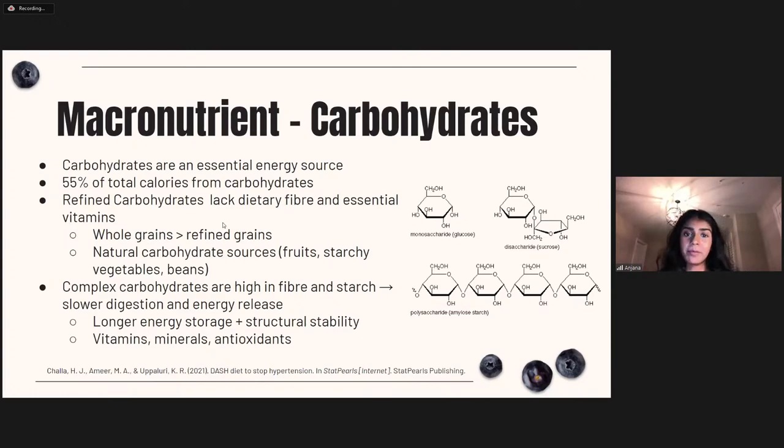Now let's dive into macronutrients and how they translate in this diet. Carbohydrates are an essential macronutrient and energy source. On the DASH diet, 55% of total calories come from carbohydrates, which falls within the recommended AMDR range of 45–65%. The key is to focus on complex carbs that are higher in fiber and starch, and especially avoid refined carbohydrates that lack dietary fiber and essential vitamins — choosing whole grains over refined grains, and natural carbohydrate sources such as fruits, starchy vegetables, and beans.